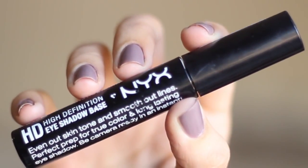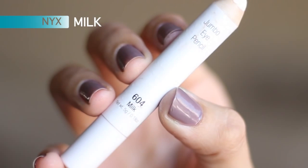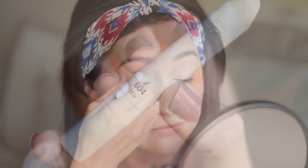So moving on to my eye makeup — I'm going to start with the primer and spread that all over my lids and my inner corners of my eyes. Now I'm going to take Milk from NYX, which is just going to brighten up my eyes a little bit. I'm going to blend that out — and then it looks like I have really white, light eyes.